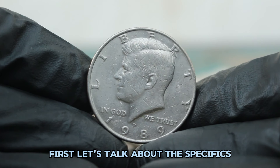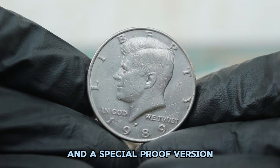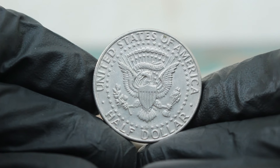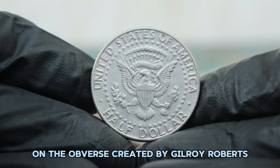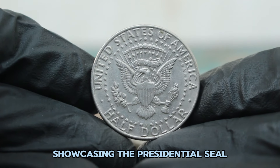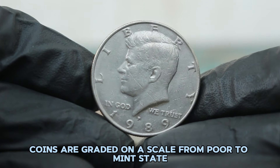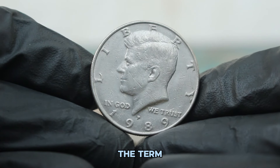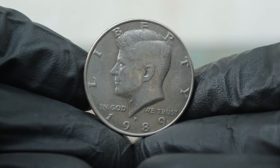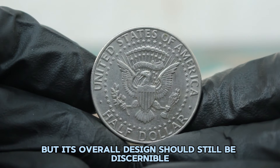The 1989 silver Kennedy half dollar was produced in both a regular and a special proof version. The regular issue was struck in 90% silver and 10% copper. This coin features the iconic design of Kennedy on the obverse created by Gilroy Roberts and the reverse by Frank Gasparro, showcasing the presidential seal. In coin collecting, condition is key. The term 'fine' represents a coin that has been well circulated but still retains its key features and legibility. A fine condition coin will show wear and some loss of detail but its overall design should still be discernible.